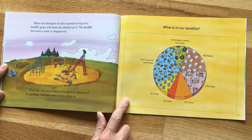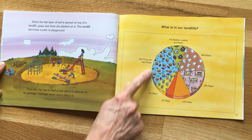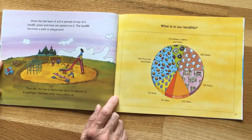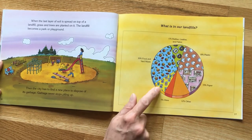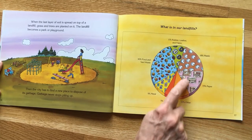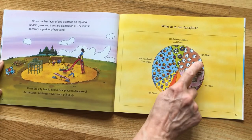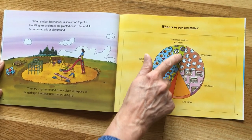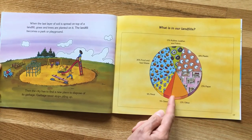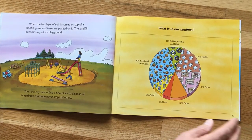You might be asking: what is in our landfills? Well, about thirty percent is food and yard waste — you could compost this. Nine percent is metal or cans, five percent is glass, fifteen percent is newspapers and magazines, and eighteen percent is plastic. Eleven percent is leather, rubber, and fabric, and then there's about twelve percent of other stuff. So there are a lot of different things that go into landfills.